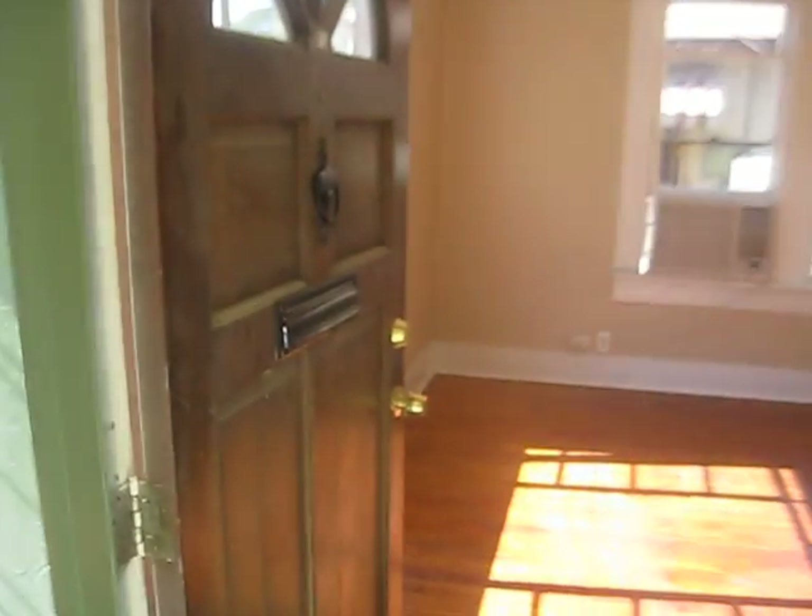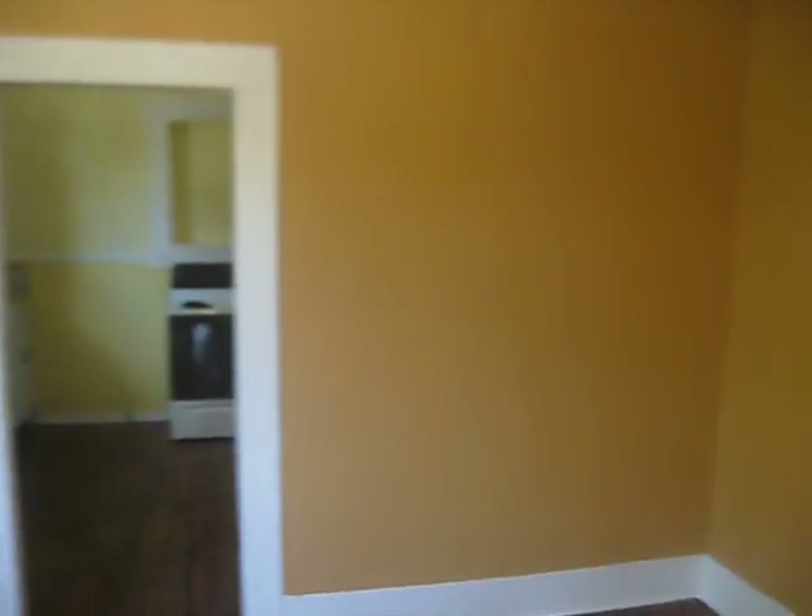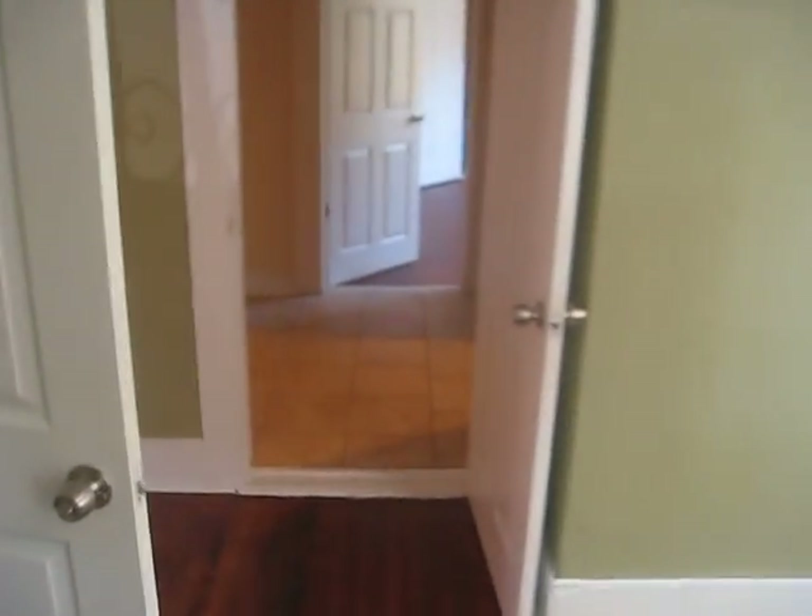We restored the floors — these are hardwood floors. Got him some ACs. Buffed up the floors one last time, it's all repainted, looks a lot different than day one. This is his master bedroom.